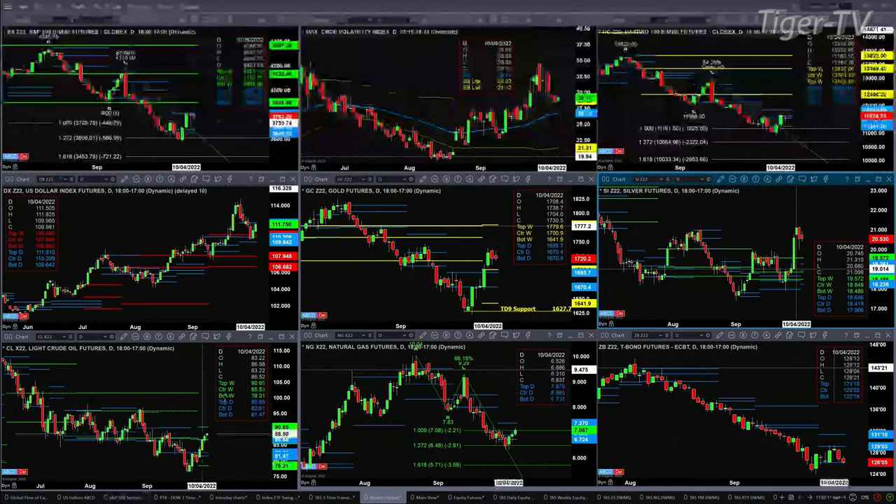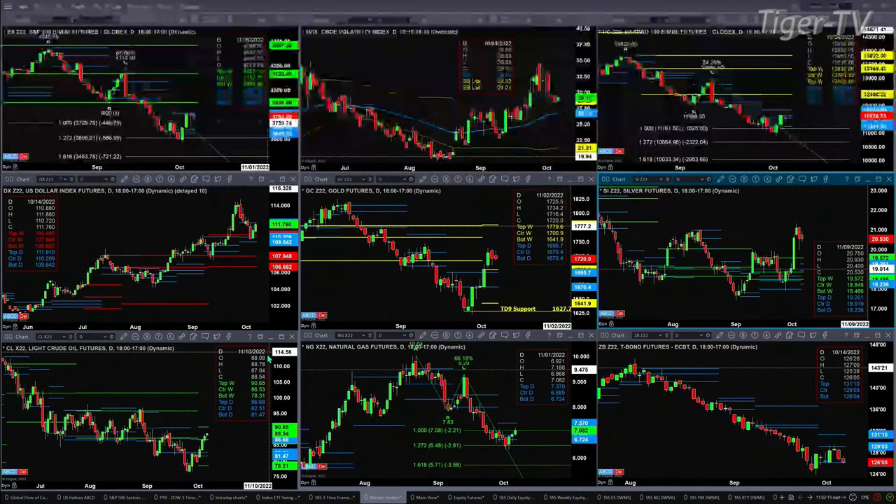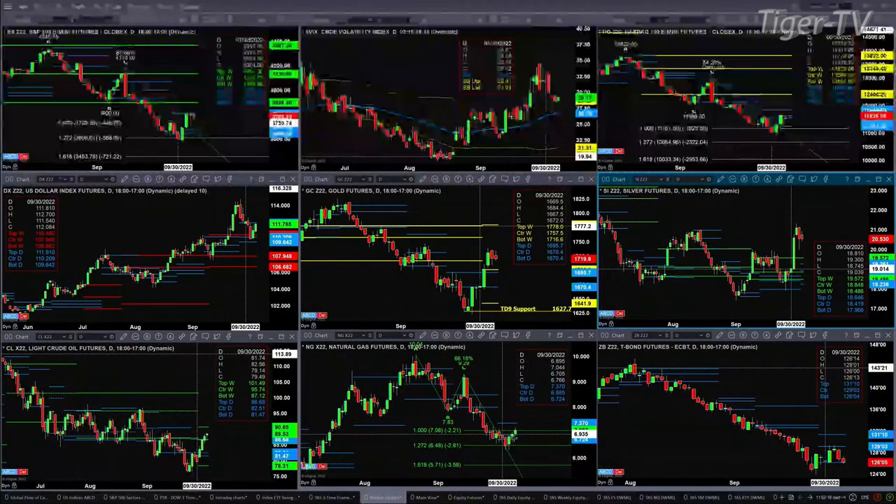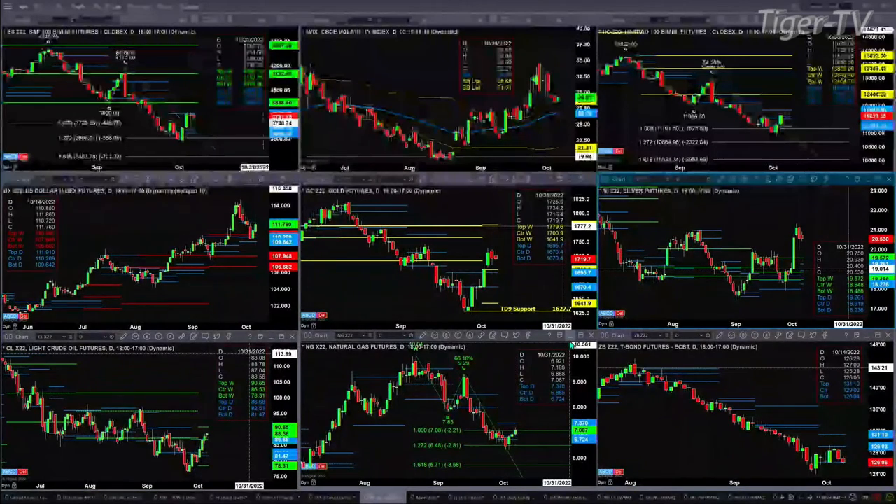Light sweet crude should target the top of its weekly profile, and that's up at the 90.65 level. Natural gas has a nice buy the D-point pattern — price inside that bullish structure profile should now target the top of that profile where the sellers reside. That's at $7.37. The 30-year Treasury is trying to hold support at the bottom of its daily profile at $126.04.